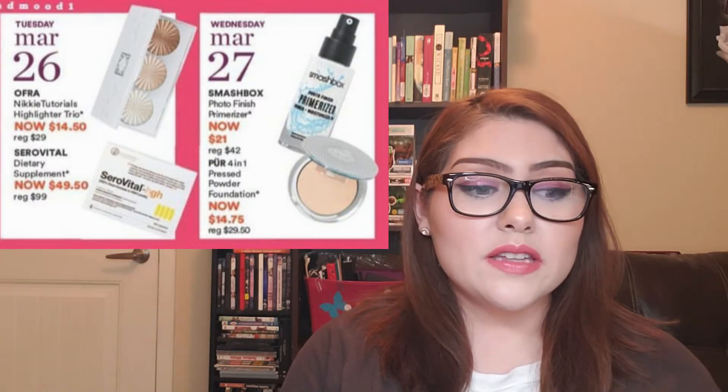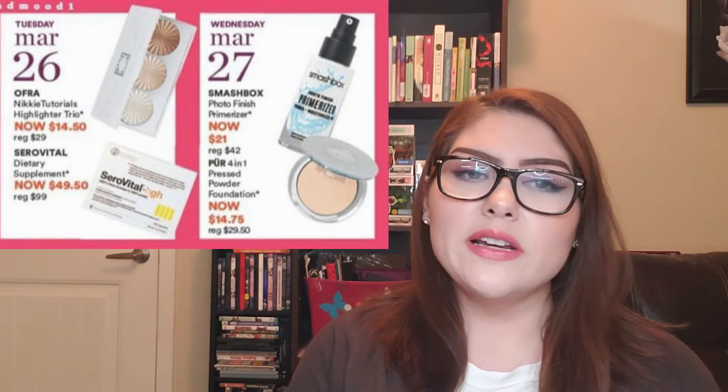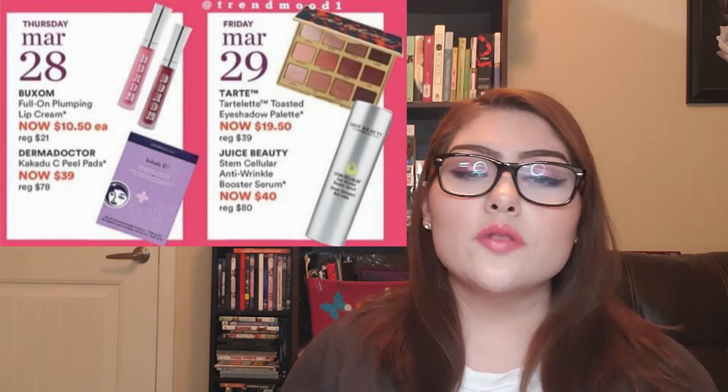I'll skip the pressed powder foundation at $14.75, regularly $29.50. Thursday, March 28th: the Buxom Full-On Plumping Lip Creams are $10.50 each, regularly $21. These constantly reoccur in the Ulta 21 Days of Beauty. I have some deluxe-size Buxom lip glosses to get through, so I won't pick these up now, but in the future I'll look to this sale for them. They have a really great formula, very comfortable and glossy, and surprisingly long-lasting.